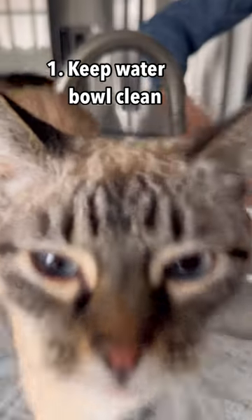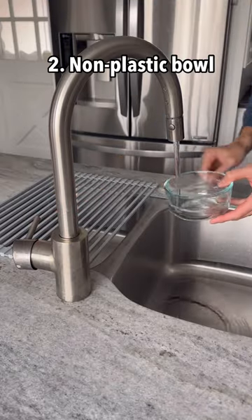Number one, you should clean and refill their water bowl often. Number two, the bowl should be non-plastic, such as glass or ceramic.